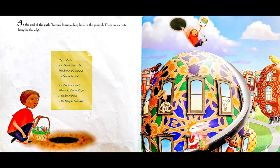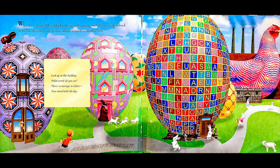At the end of the path, Tommy found a deep hole in the ground. There was a note lying by the edge: Hop right in. You'll soon know why. This hole in the ground is a hole in the sky. You'll enter a world where it's Easter all year. A basket of treats is the thing to hold dear. Whoosh! Thump! The rabbit hit the ground running with Tommy right behind.